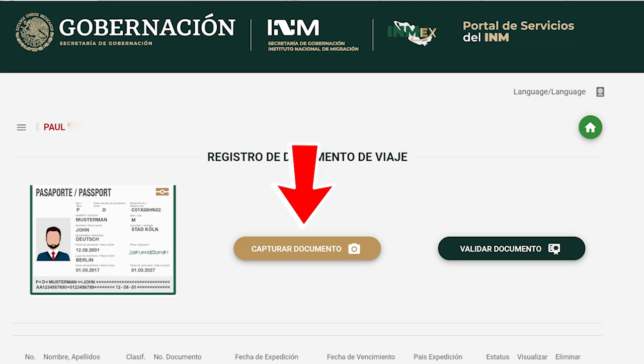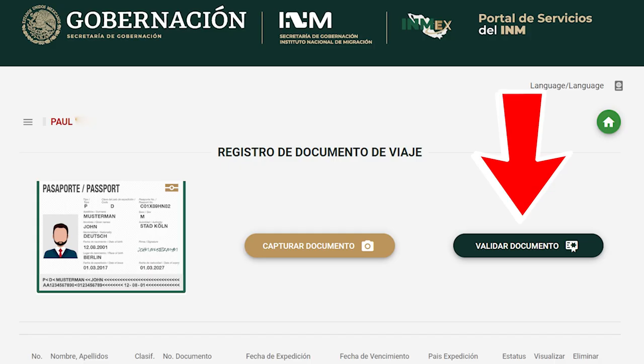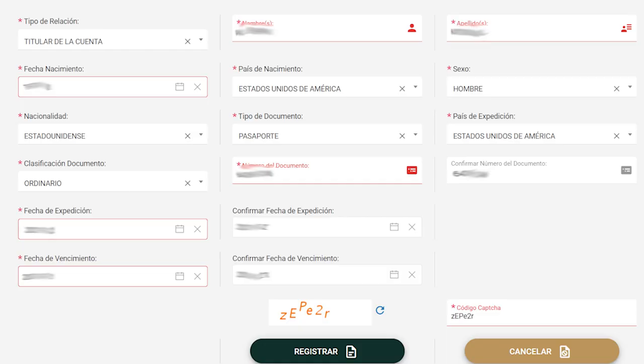This is where you're going to be uploading a picture of your passport — just the bottom section with all of the information. You have two options: you can take a picture of it using the portal, which I don't recommend as it's kind of awkward, or you can upload a picture you already have — that's the best option. Now we need to see if the image was good enough for the system to read it, so click on Validar Documento. If it worked out, it's going to bring up another page and you'll see your information filled in on multiple boxes. There are still some things to fill in — mostly verification that the passport number is correct, the date of issuance, date of expiration, things like that.